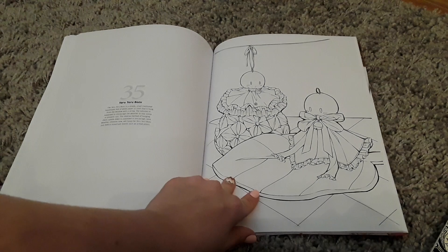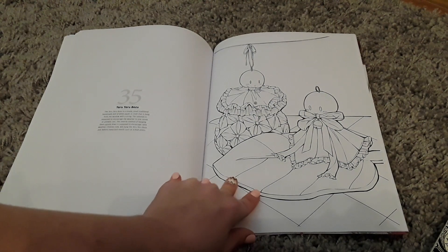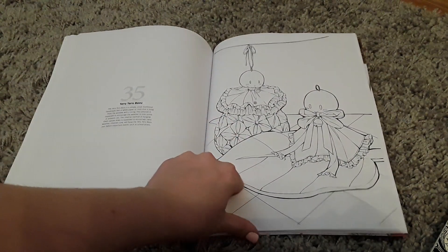Watermelon smashing, which I didn't really know was a thing but apparently it is. Teruturu bozu — which I have no idea what that is — is a simple small traditional handmade doll of white paper or cloth that is hung from the window with a string. Okay then, whatever that is, it's quite cute. Again you could get some nice texture on those.